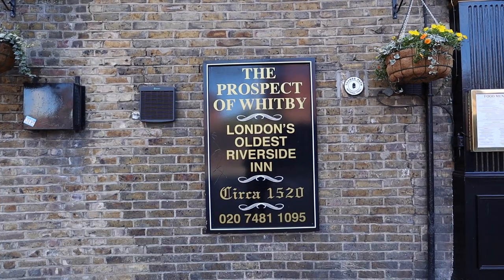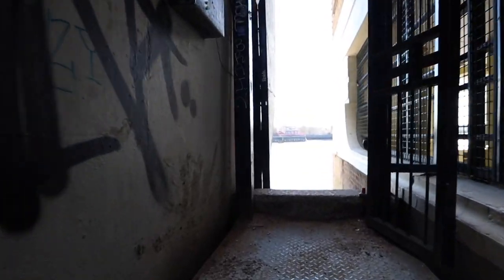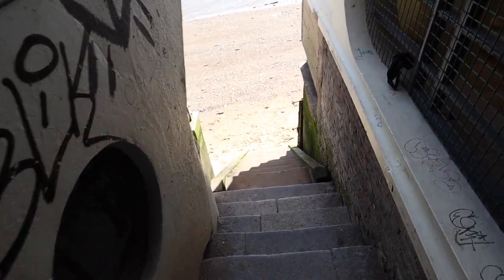We are here in Wapping in front of a pub called the Prospect of Whitby. It claims to be the oldest riverside inn in London. Years ago, Anya and I actually came here, sat outside in the beautiful roof garden, had Aperol and Pimms on a lovely sunny day, and afterwards went to a rave in Tobacco Dock just down the road. And believe it or not, right behind the pub we found London's beach — I wouldn't recommend swimming here, but it is incredibly beautiful and does have a dark history.